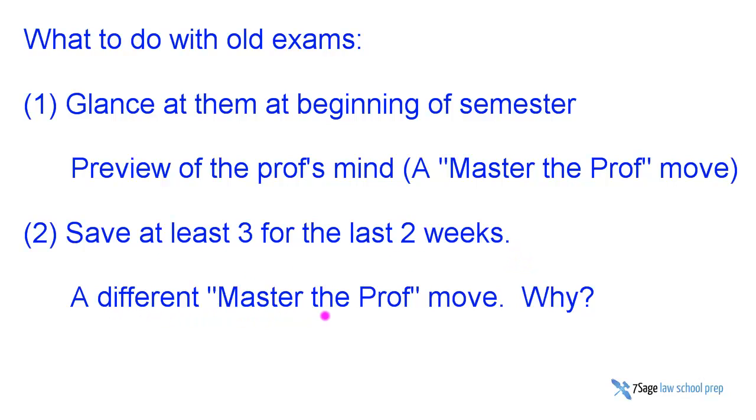Why is that? Our rule of thumb is that you should save three real old practice exams for the end. This assumes that you're going to take more than three practice exams in prepping for any given class. We really think it's absolutely necessary if you want to come close to guaranteeing you'll get an A. Many students in your class will take at least three practice exams, but if you follow our method, you'll have started taking practice exams quite a bit earlier than your classmates.